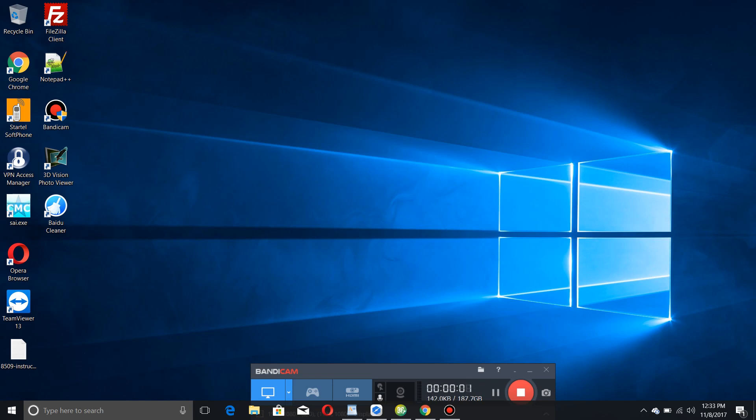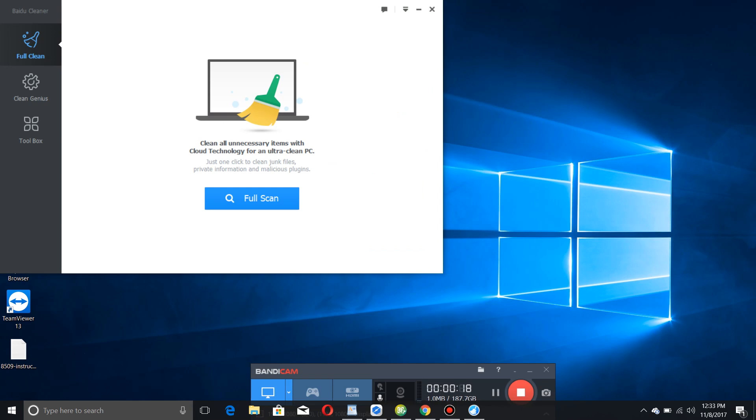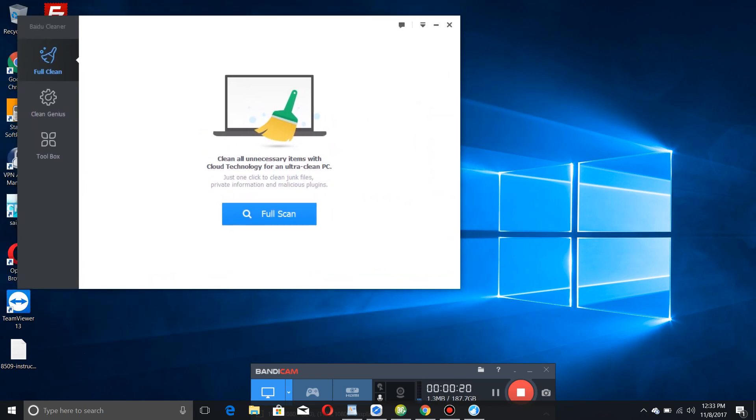Hello everybody, this is Scott from TheDailyExposition.com. I'm bringing you a review of another program that is fairly new-ish, but it's actually a remake of an older program called Baidu PC Faster. This is now known as Baidu Cleaner - a new program that has a very minimalistic user interface.